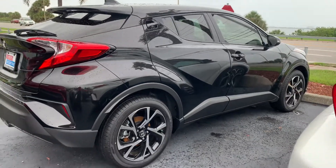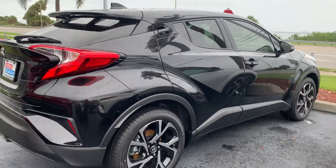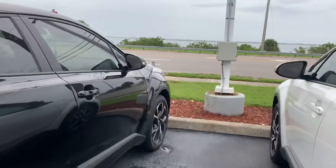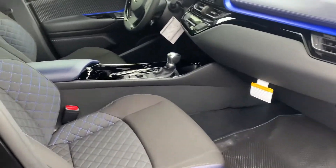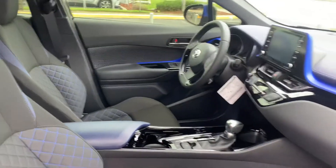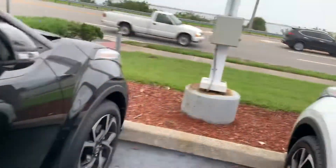Additionally, you'll get a lifetime powertrain warranty, which is exclusive to our dealership. It basically covers your engine, transmission, front-wheel drive, and rear-wheel drive components for the entire time you own the vehicle.